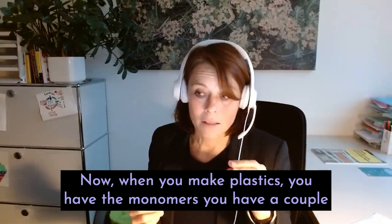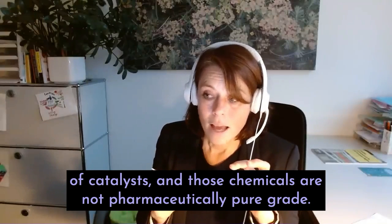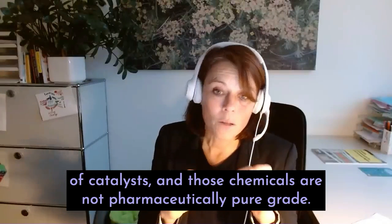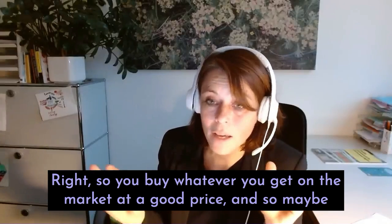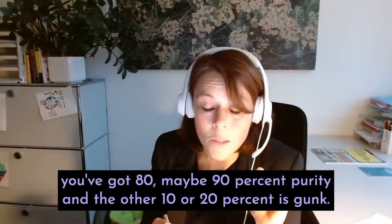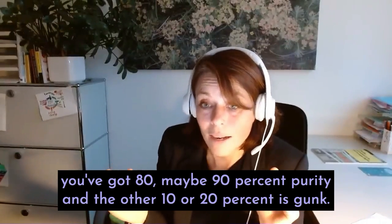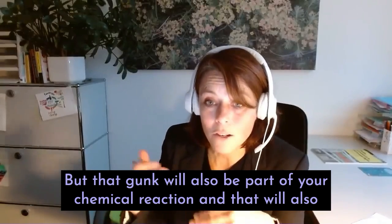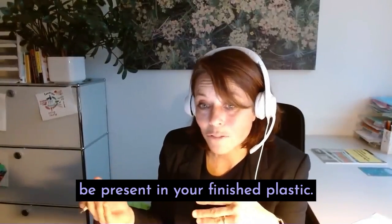Now, when you make plastics, you have the monomers and a couple of catalysts, and those chemicals are not pharmaceutically pure grade. You buy whatever you get on the market at a good price. So maybe you've got 80, maybe 90% purity, and the other 10 or 20% is gunk. But that gunk will also be part of your chemical reaction, and will also be present in your finished plastic.